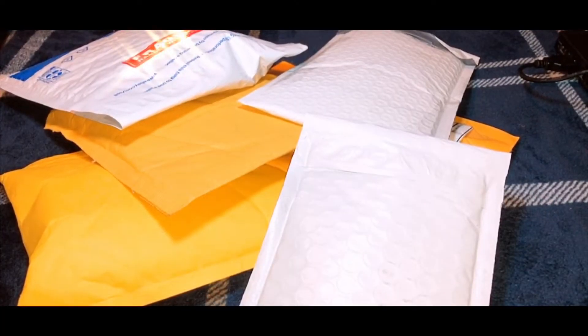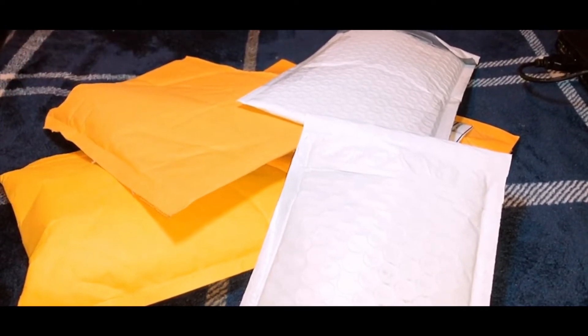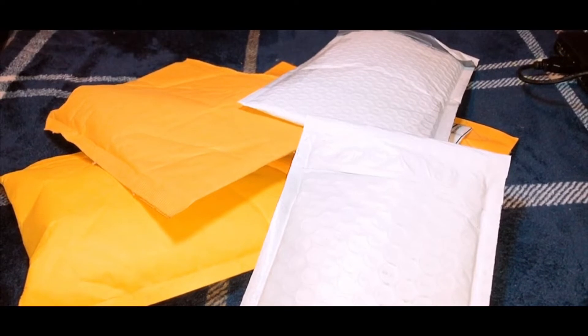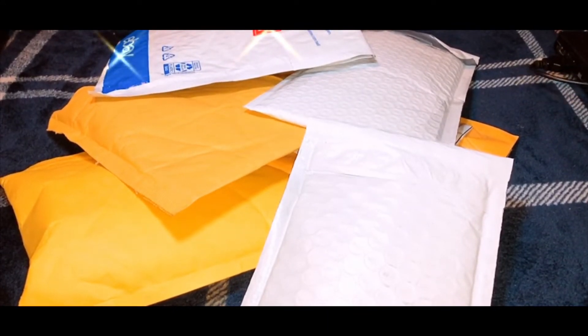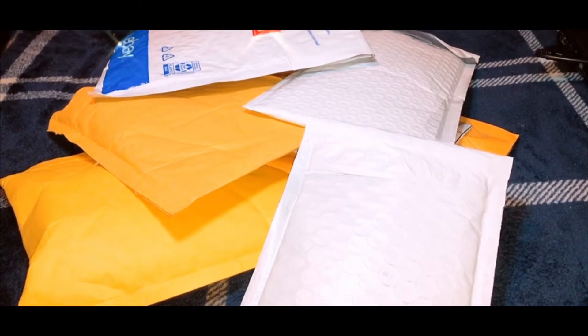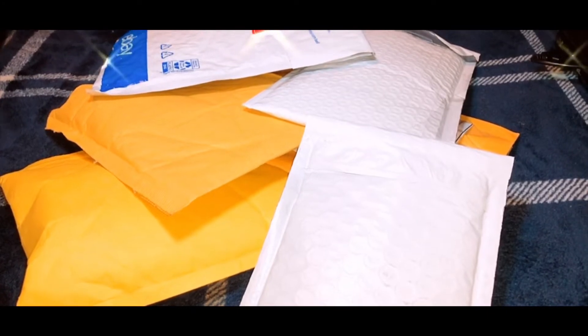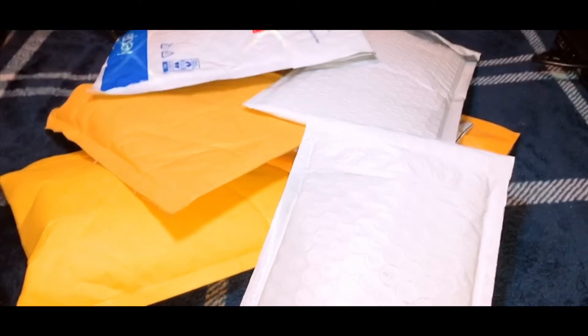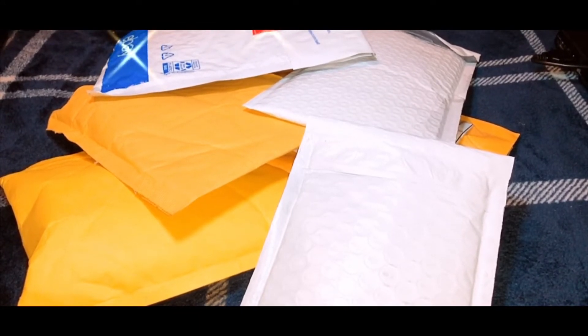Hello everyone and welcome back to my channel. For those of you who don't know me, my name is Brenda, and in this channel we'll be doing a lot of unboxings of beauty products. So if you're interested in that, just keep on watching. I've ordered random things from eBay lately and I'm not sure if there's some PR stuff in this pile that just arrived today, but I just got small packages so let's dig in and see what's in here.